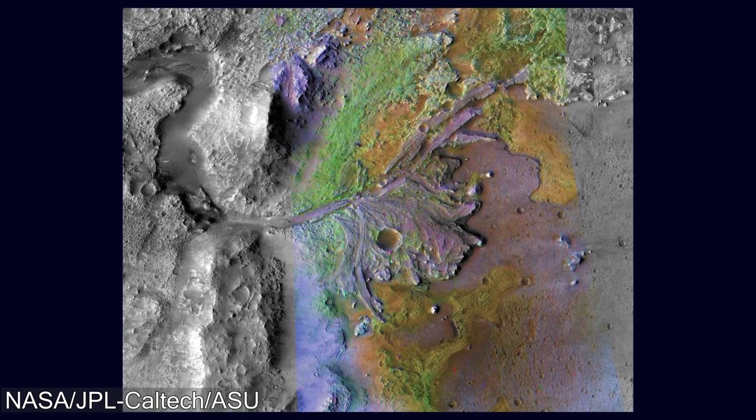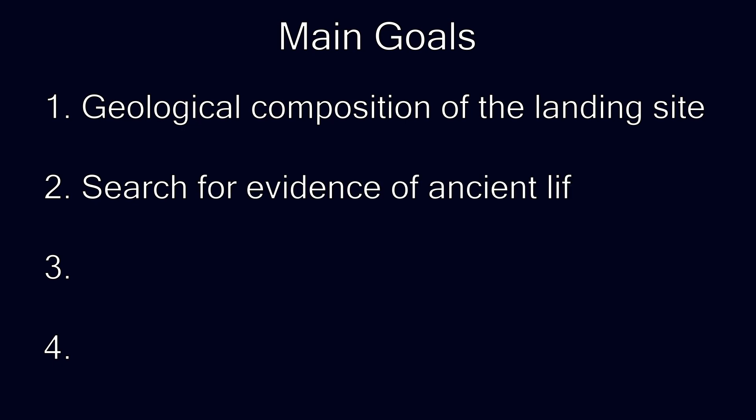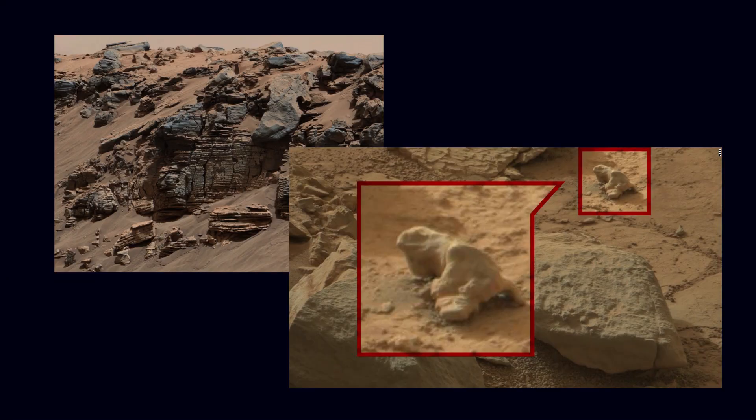Speaking of preserving microbes in clay, this leads to the second mission goal: the search for evidence of ancient life. The big question is whether we are alone. Perseverance isn't looking for some abandoned space station, but rather life at its smallest form — whether or not it could have once existed on Mars. This challenging problem is broken into smaller questions: was Mars once habitable, and if so, did Mars ever actually support life?